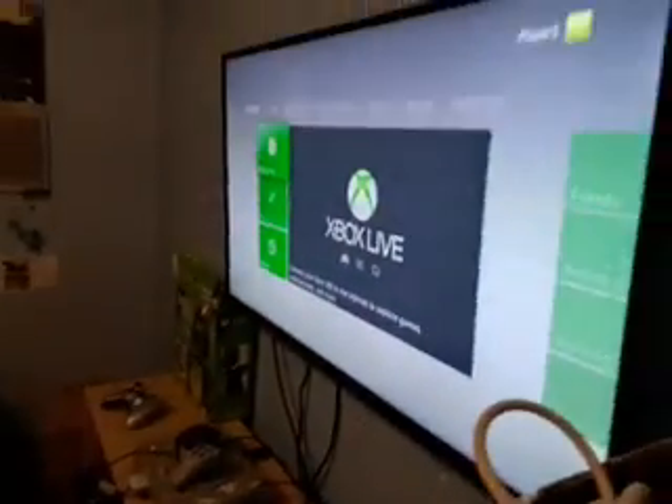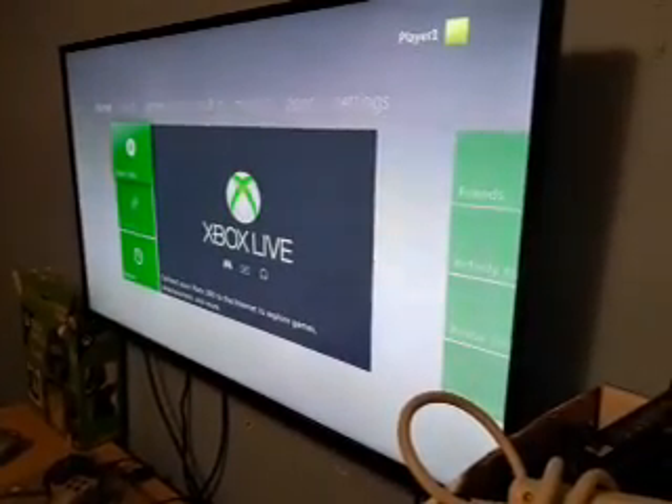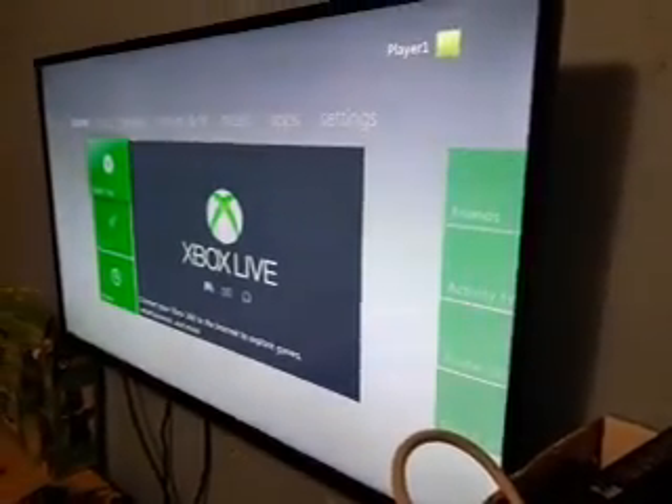And there we go — there is my Xbox 360 dashboard. Let me go ahead and zoom in for a minute here, and then I'm going to go ahead and change the TV input.